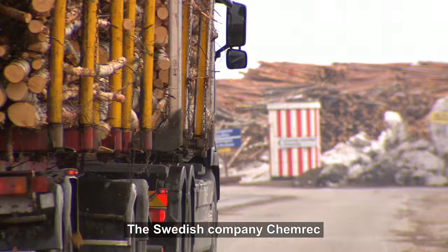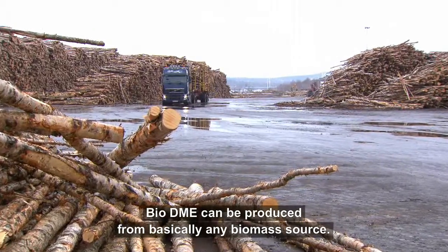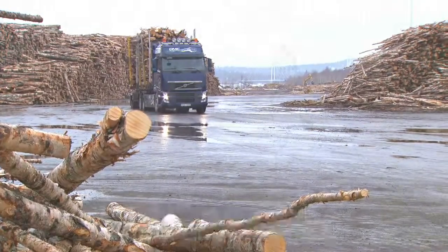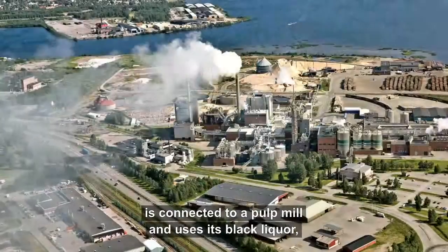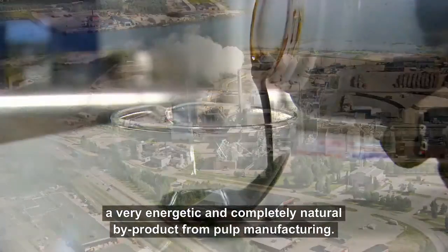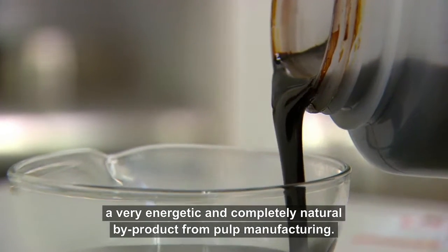The Swedish company Kemrex is Volvo Trucks' partner and producer of the fuel. BioDME can be produced from basically any biomass source. Kemrex's plant in Piteå, in the north of Sweden, is connected to a pulp mill and uses its black liquor.